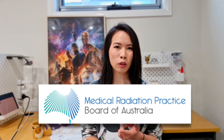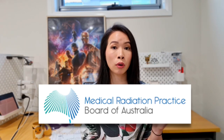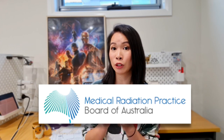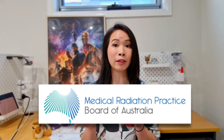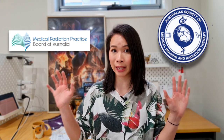For all overseas qualified radiographers there is a national exam you need to pass in order to register with the MRPBA. But if you studied radiography in Australia you don't need to sit for that exam — so even though I was an international student, I did not have to sit for it. There's an important difference between the assessment from ASMERT and the assessment from MRPBA.